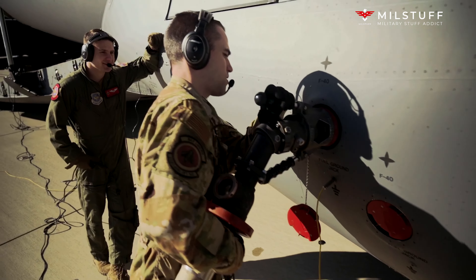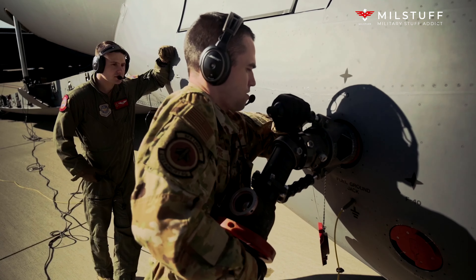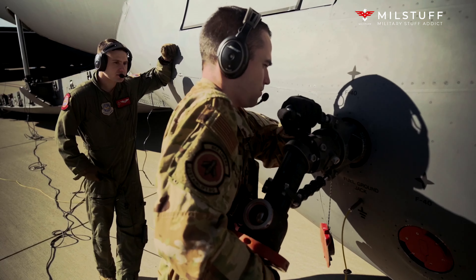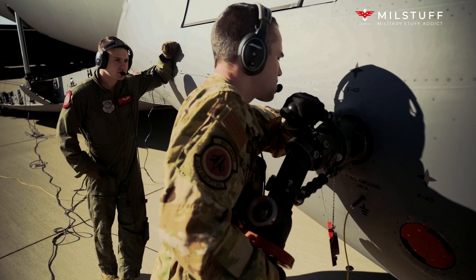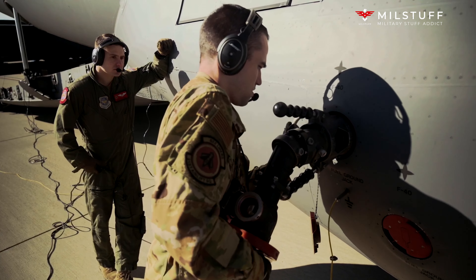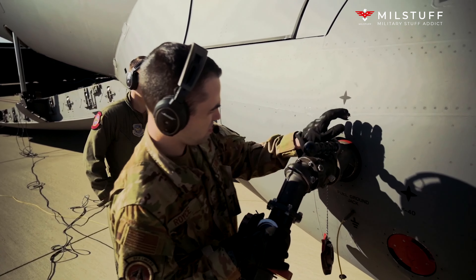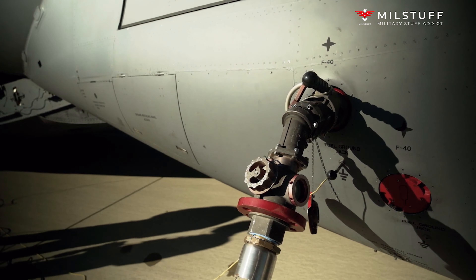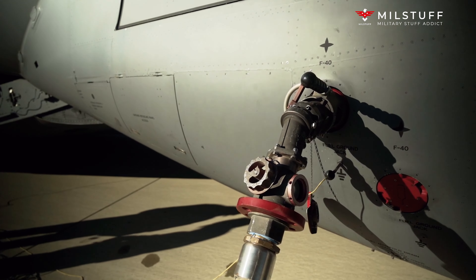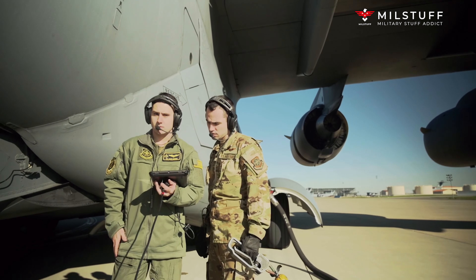The C-17 carries forward the name of two previous piston-engined military cargo aircraft: the Douglas C-74 Globemaster and the Douglas C-124 Globemaster II. The C-17 is based upon the YC-15, a smaller prototype airlifter designed during the 1970s. It was designed to replace the Lockheed C-141 Starlifter, and also fulfill some of the duties of the Lockheed C-5 Galaxy.